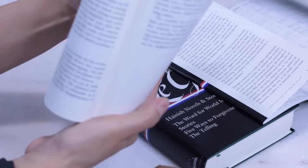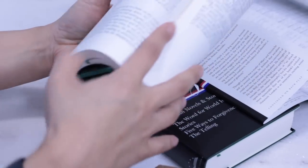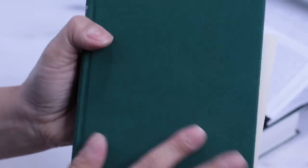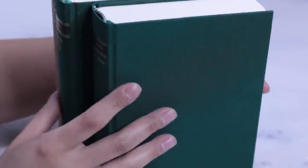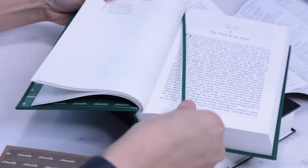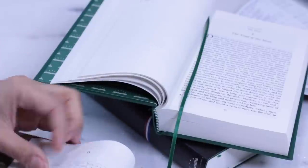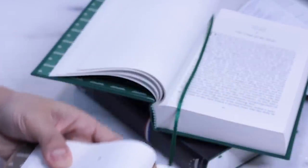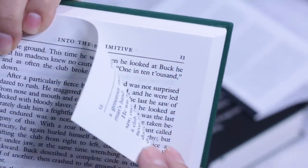In contrast to most books published today, you can bend Library of America volumes all the way back without cracking the spine or endangering the threads or glue. The binding cloth is woven rayon, dyed in the thread for richness of color. The endpapers match the binding cloth, and each volume includes a lovely ribbon marker — really thin and lovely. Library of America books are printed on a premium, acid-free, lightweight, opaque paper. It is thin, but very comfortable to read and delicious to the touch.